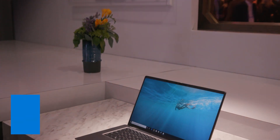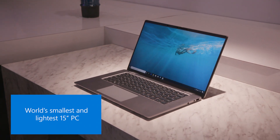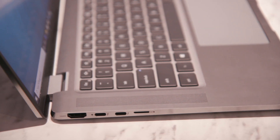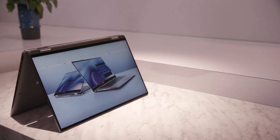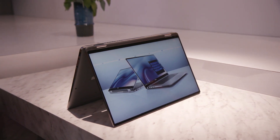We're so excited to announce the new Latitude 9510, the world's smallest, lightest and most intelligent 15-inch commercial PC. It has amazing features like 5G connectivity, 30 hours of battery life, powerful audio tuning, as well as built-in AI-based performance optimization. Check it out.